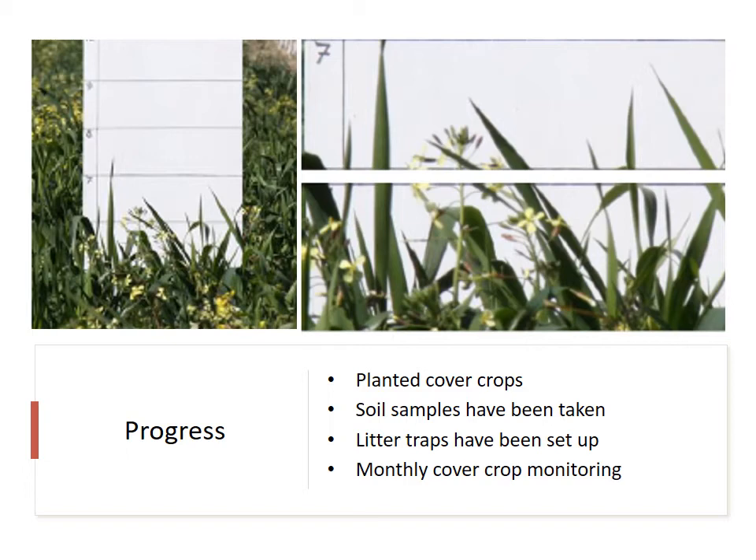So far we have planted all four treatments at both sites and are busy monitoring the production of cover crops in the orchard rows and on the bunds. As you can see in the picture, this is the calibrated board with marked measurements that we will use to monitor photographically the cover crop growth, as well as the percentage cover by loading the image onto ImageJ.